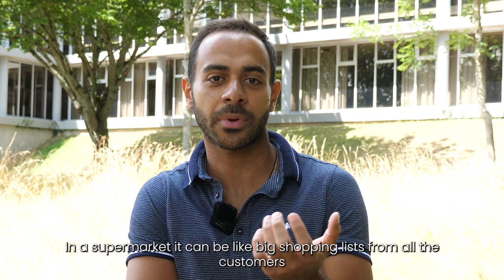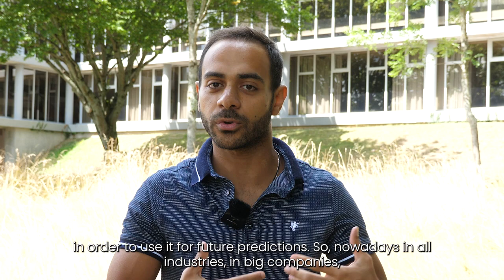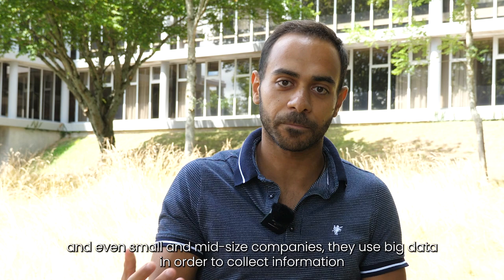In a supermarket it can be like big shopping lists from all the customers. From this big data we want to collect information and then build knowledge and rules from this data in order to use it for future predictions. Nowadays in all industries, in big companies and even small or mid-sized companies, they use big data to collect information, build rules, and make predictions.